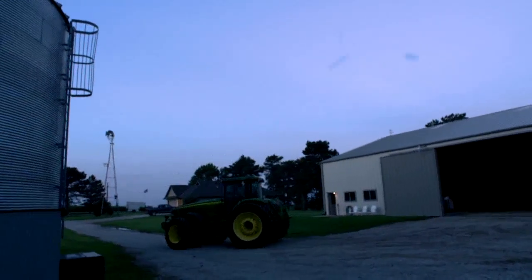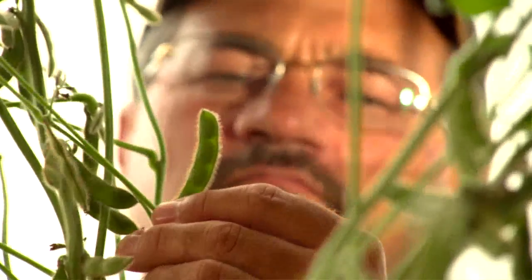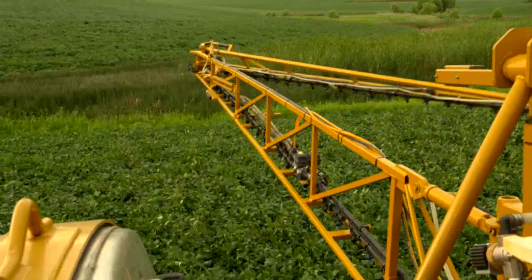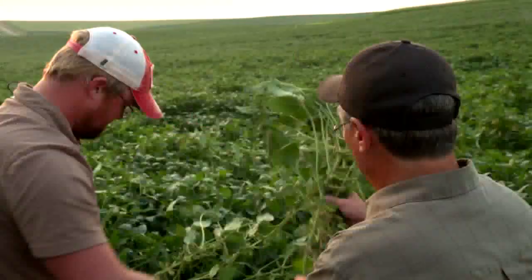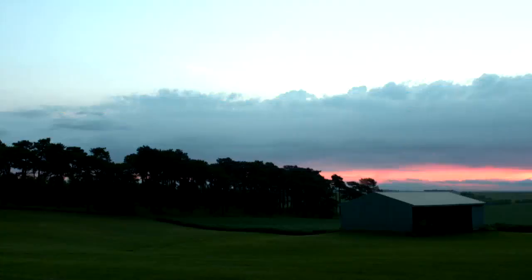We raise corn and soybeans in about a 50-50 rotation. May is our primary month for planting, October is our primary month for harvest. Farming has to be in your blood — it's a high-risk business, it's a dangerous business, but there are a lot of great rewards to it, a lot of great satisfaction. Some of the land has been in our family since 1880.